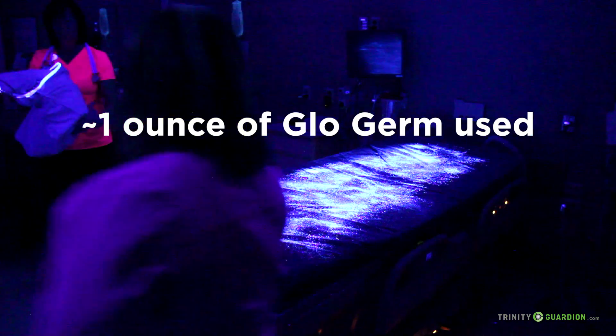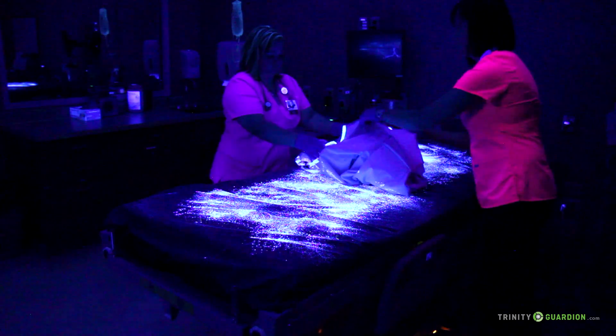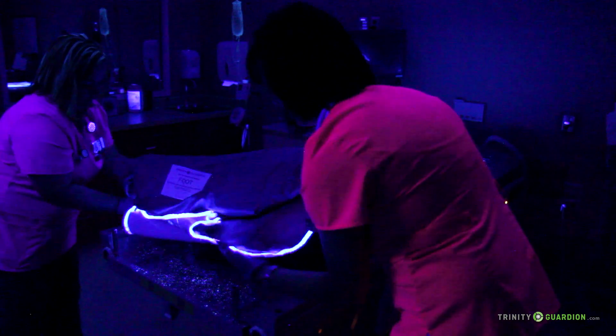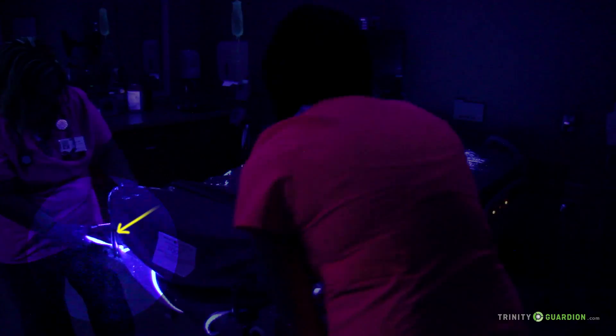To demonstrate residual mattress contamination, we have seeded a mattress with white fluorescent marker to represent the residual germs and then covered it with an impermeable mattress cover from Trinity Guardian. Notice how easily the fluorescent marker becomes airborne and ends up on the caregiver's hands.